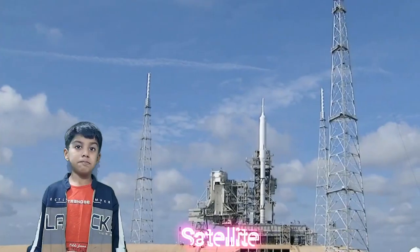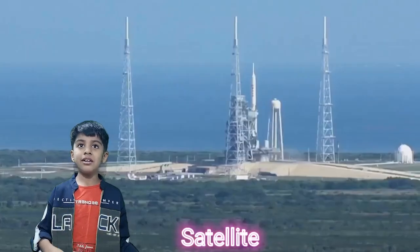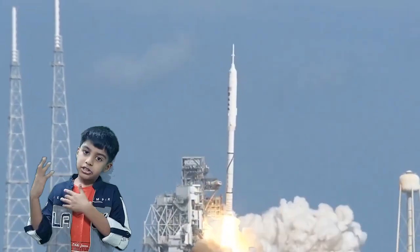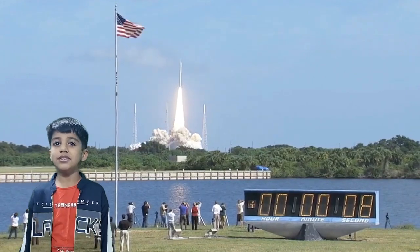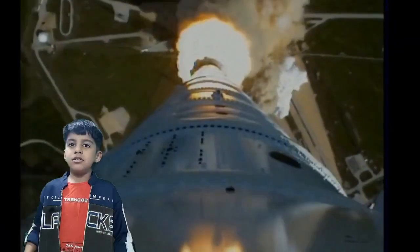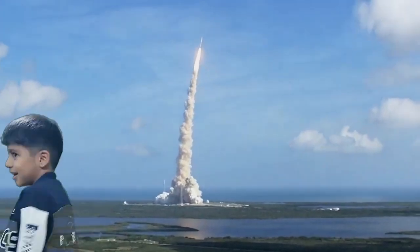A satellite is a special object that the launch vehicle carries into space — it's like a toy that you put in a box and send to a friend. So when you want to send a satellite into space, you put it inside the launch vehicle, light the engine, and send it into space. This is how it works, and the satellite orbits the Earth.